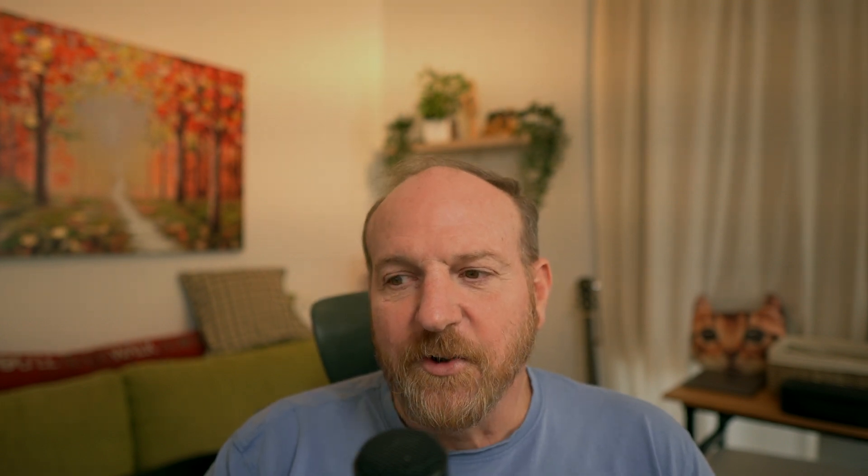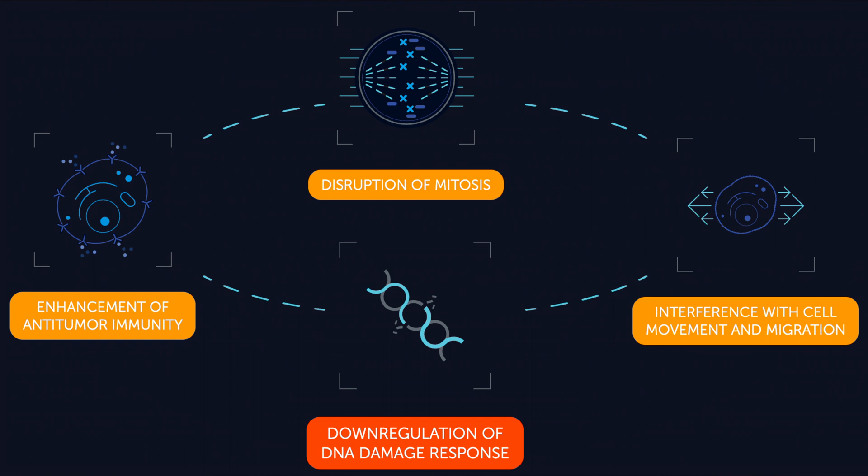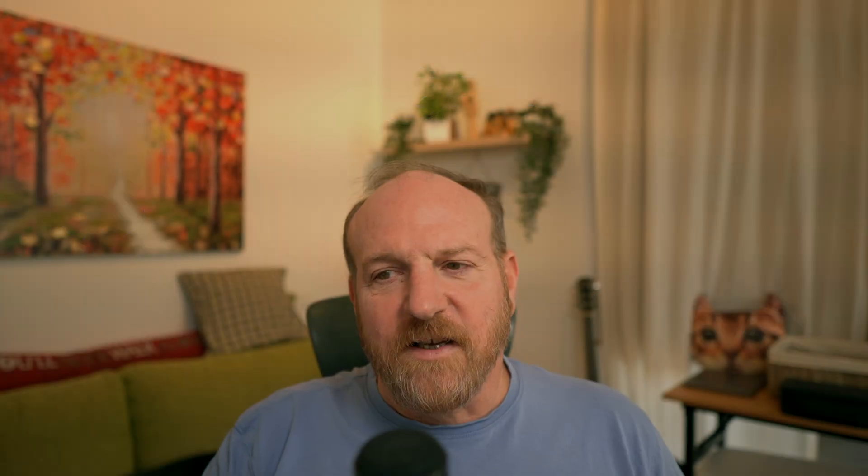What is TT Fields therapy? TT Fields is part of a growing field of medical treatments called bioelectrics. Bioelectric treatments use electric properties that are in all cells to diagnose and treat a number of diseases, including cancer. TT Fields are mild electric fields that pulse through the skin and tissue to interrupt the cancer's ability to divide, slowing down a tumor's growth and its ability to spread, causing cancer cells to die off.